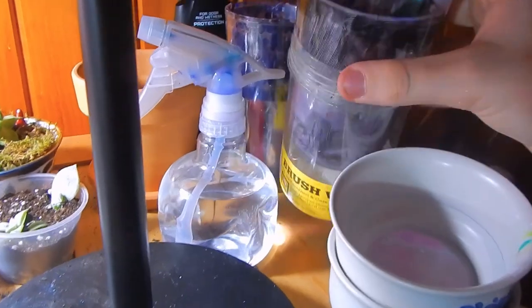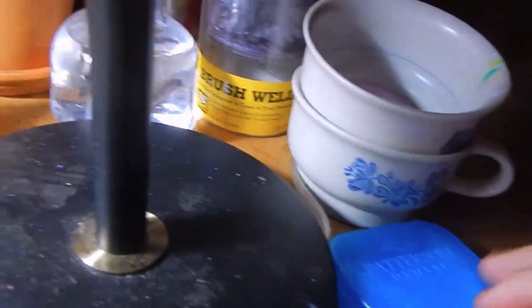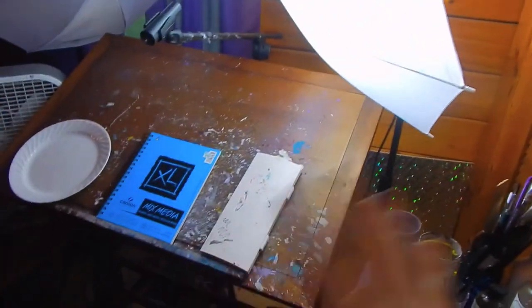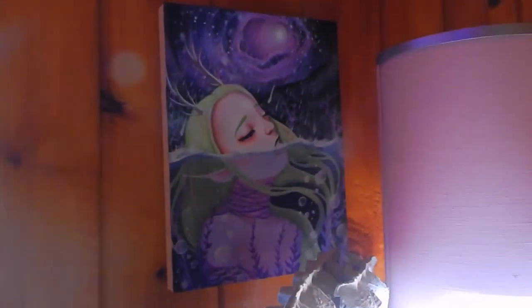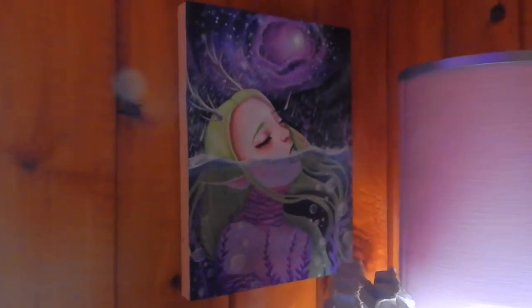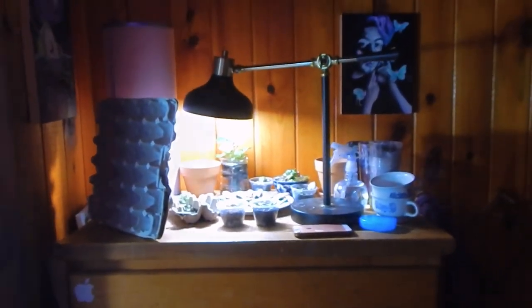These are just empty jars I use to hold paint thinner and stuff, a spray bottle, an empty pot, and then this egg carton I have up to keep the light from interfering with the speed paints over here. Then I have this painting on the wall — it's my recent painting from my collab with mini sea star, kind of like a drowning elf character. I'll put all the speed paint links in the description below.